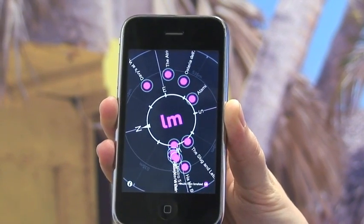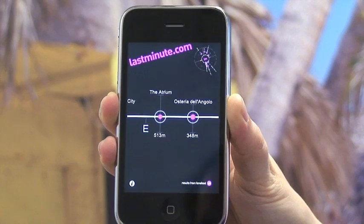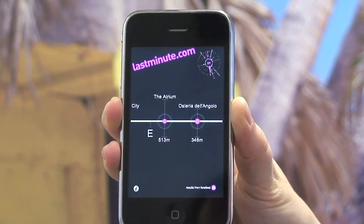These are the results of the restaurants search around our office in compass mode. Tilt the phone up and you get the results in scanner mode, so you know which direction the restaurants are in and how far away they are.